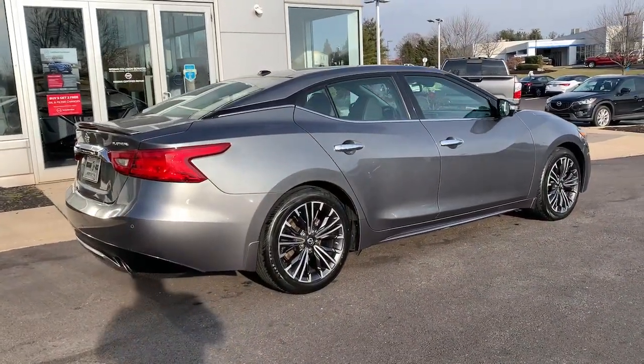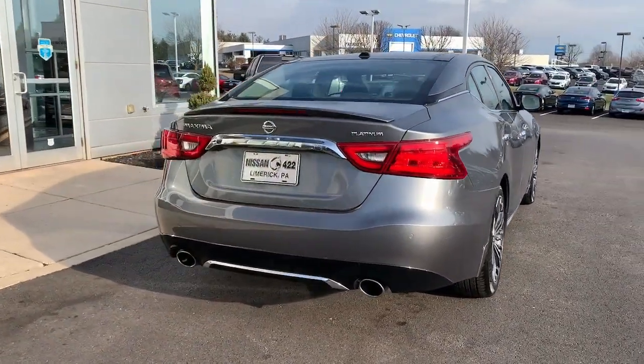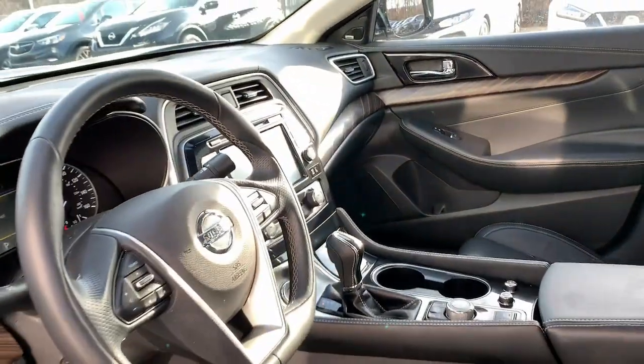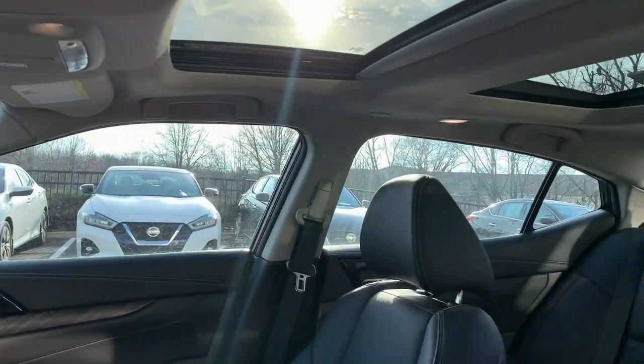These are just some of the great options this vehicle comes with: V6 cylinder engine, fog lamps, wood grain interior trim, satellite radio, backup camera, heated mirrors, alarm, blind spot monitor, dual-zone AC, and Bluetooth connection.